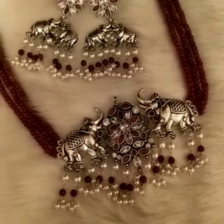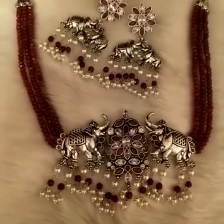This is an elephant design choker, silver type. The chokers are very trending right now.